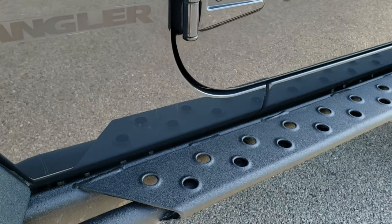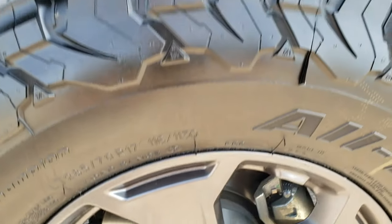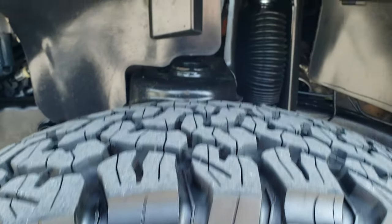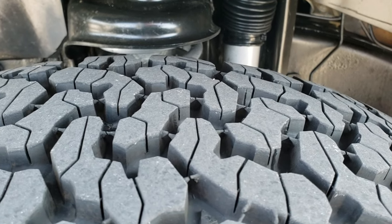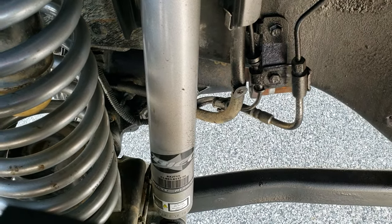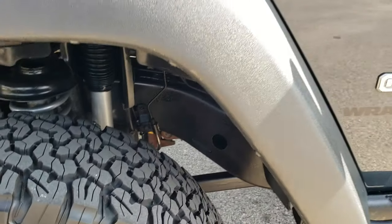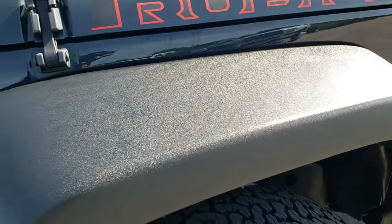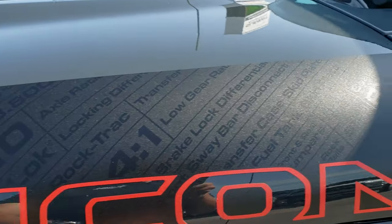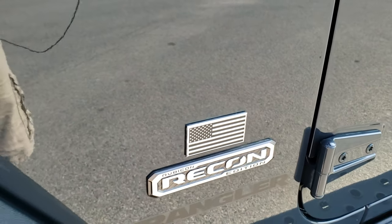The door hinges are in great shape. It has the heavy duty metal rock rails with the step pads. It comes with the granite crystal painted alloy rims and BF Goodrich all-terrain LT 285/70R17 tires with about 80–90% of the tread left on them. It has Rubicon shocks, and the frame and underbody are in really nice condition. The driver's side front fender is in excellent shape. The Recon package gives you this heavy duty, really thick decal right here, and the Recon Edition logo as well.